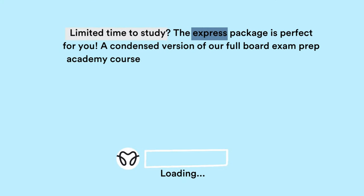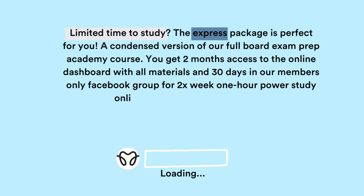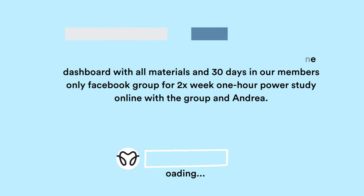The express course is kind of what it sounds like — it's an express package, so it's meant to be used quickly. I get a lot of students who are taking the board exam next month or in a couple of weeks, and they say, 'Andrea, I wish I found you sooner, but I want to know: am I ready to take the board exam or not? Do you have mock exams? Do you have case studies, maybe some PowerPoint materials, teaching videos?' Yes, I do.